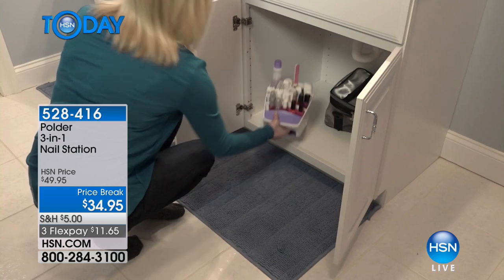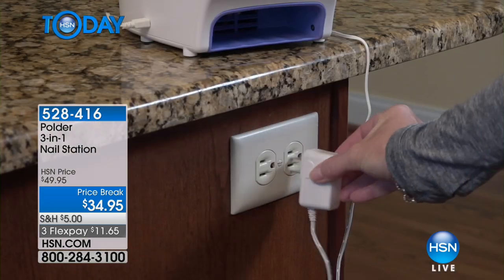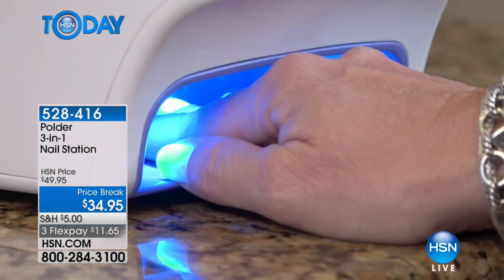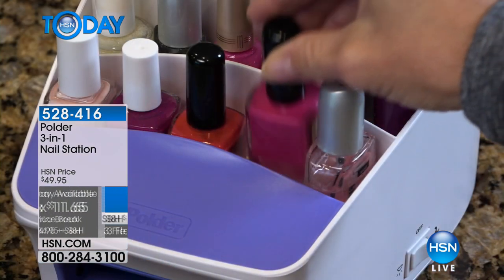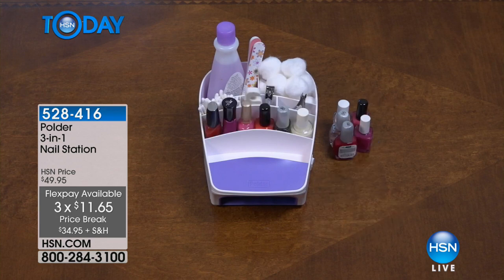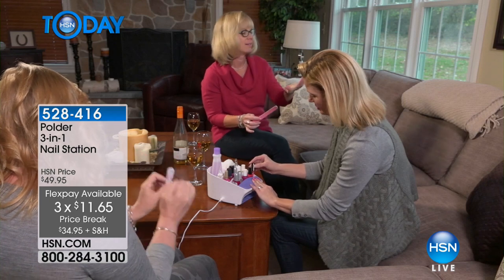As a busy mom, the only time anybody needs me is when my nails are wet. You can be like 'everyone's doing their homework, this is the perfect time to do my nails' — then the phone rings, someone needs a hairbrush, and your nails are all messed up. With this, they dry in 30 seconds flat, everything is right where you need it, it's portable, you pick it up, plug it right in — no replacing batteries. Just $11.65.